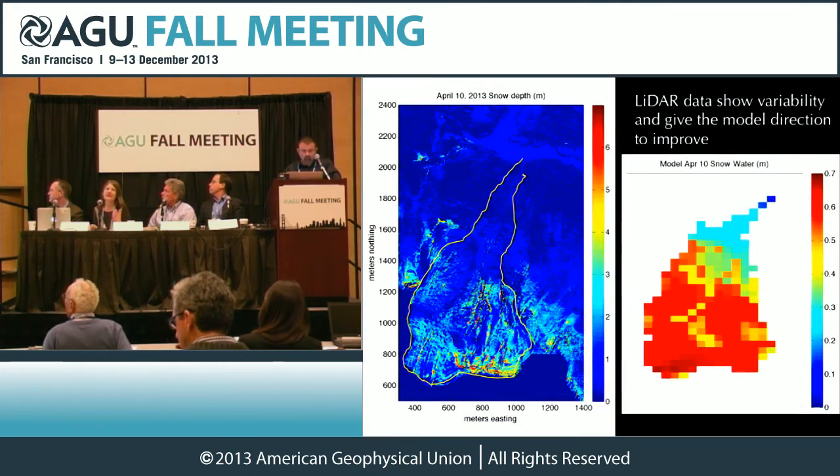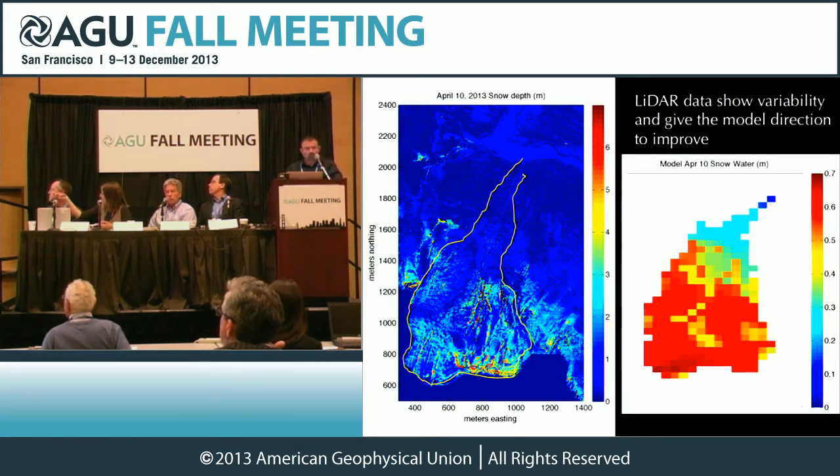If you get this data from the Airborne Snow Observatory, all of a sudden you can start seeing that detail in a way that was never before possible. On the right, what you're showing is a spatial distribution of what the model says the snow is — pretty smoothly varying, increasing with elevation. And on the left, what you see is the snow depth measured by those LIDAR pulses from the plane as it flew overhead. Let me show you a few features of why this is so exciting.